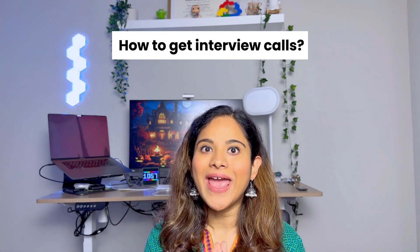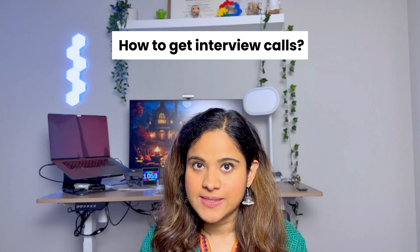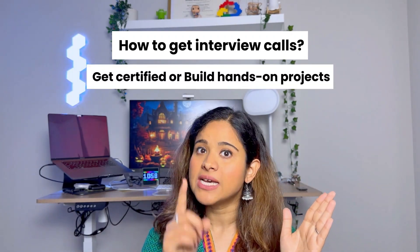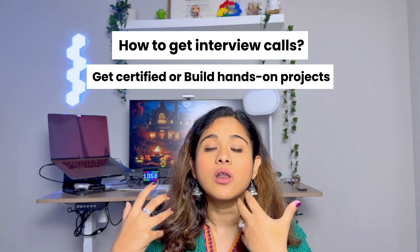Some employers reimburse certification fees, so if yours does, by all means go for it. If you don't get certified, you build skills by building rich projects — go out of your comfort zone, learn machine learning, build machine learning and generative AI projects, and upskill yourself. A resume with a certification gets interview calls, but a resume with strong hands-on projects and skills also gets interview calls. That is why this step is completely optional.